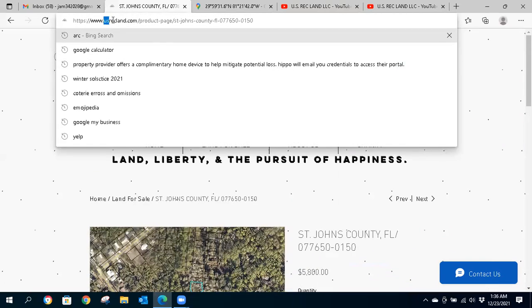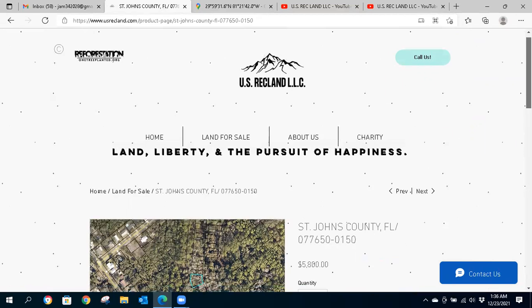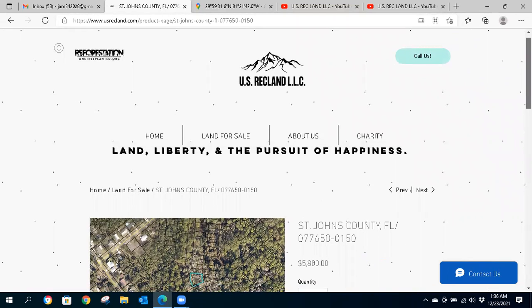Please subscribe to usrecland.com to get exclusive monthly deals in your email on what's being offered, including any waived fees, discounts, and bundle packs. Also please subscribe to our YouTube channel and click the notification bell so you're the first to become aware of video listing reviews like this. Thanks, and have a good one, everyone.